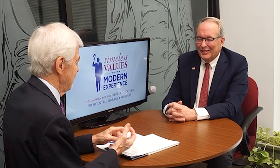With the stock example: Hoover would receive $43,000 instead of $50,000 if you sell first. But if you donate the stock directly, Hoover receives the full $50,000 — the avoided income tax is $11,900, and the Hoover tax credit in this case would be $10,791 — so it actually only costs $9,000 because of that triple benefit. That is amazing.